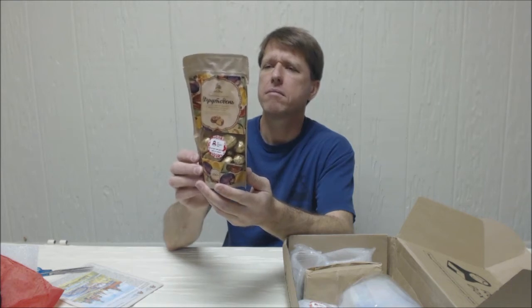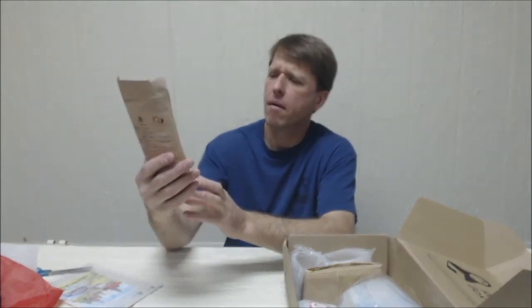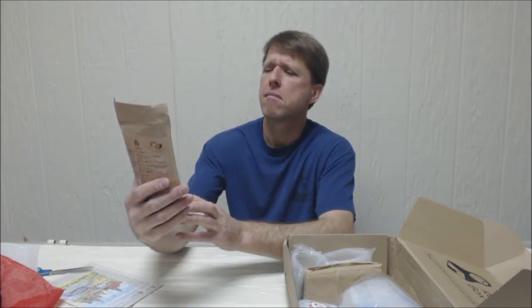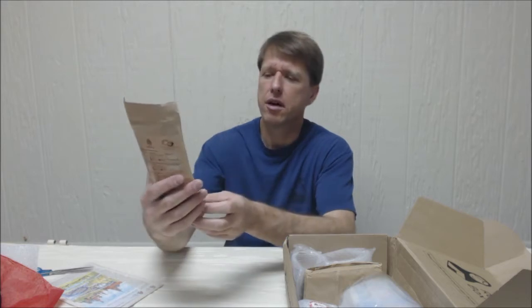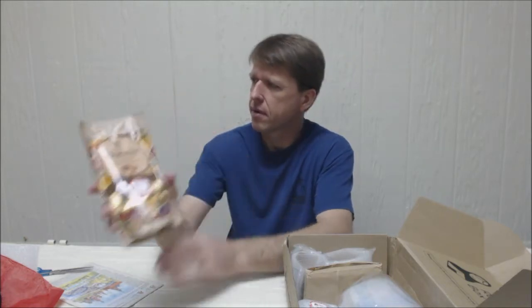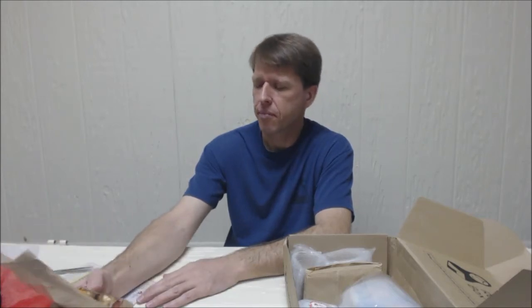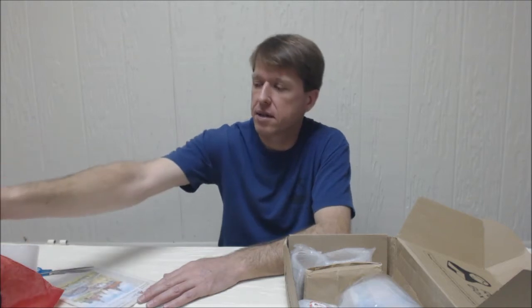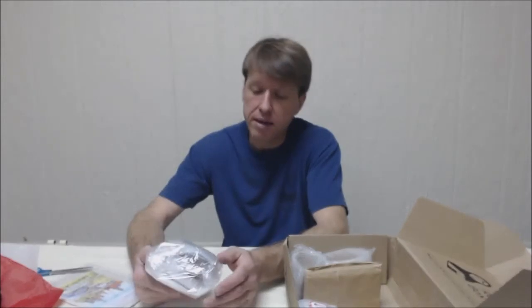Looks like some sort of chocolate. Oh — pine nut sweets! Pine nuts covered with chocolate. That's going to be good. There are a lot of pine nuts in this area — there are a lot of pine trees: Ponderosa higher up on the Colorado Plateau, and some smaller pines down here — pinion pine. That's where pine nuts come from.